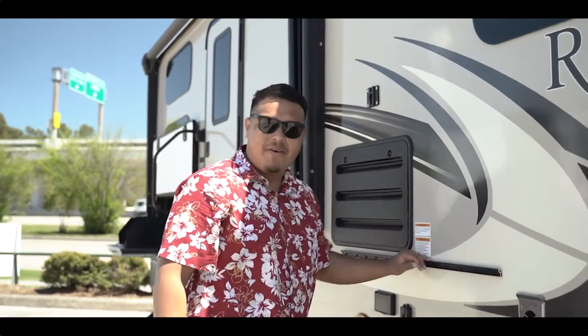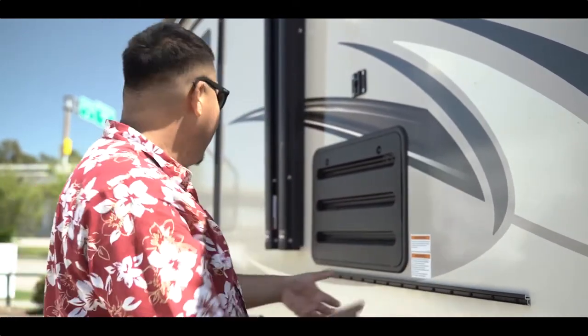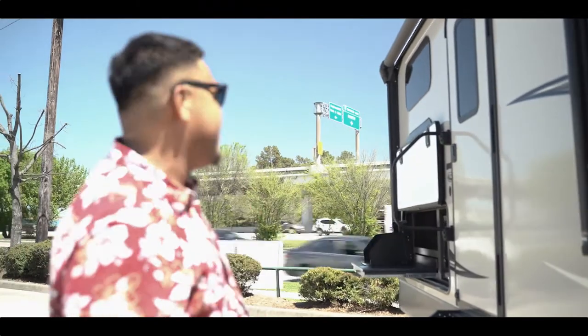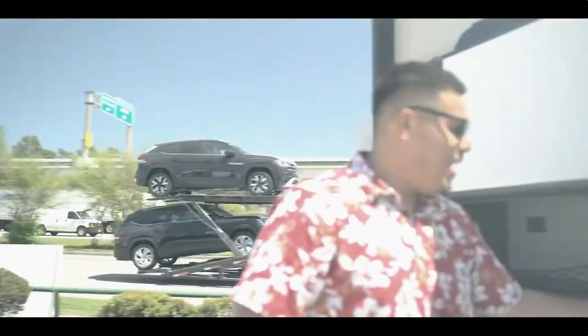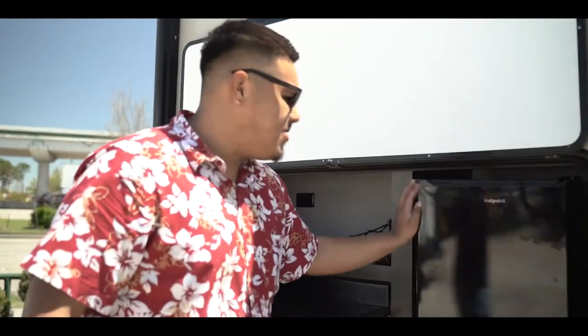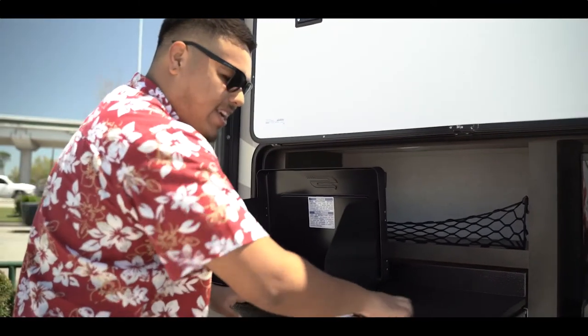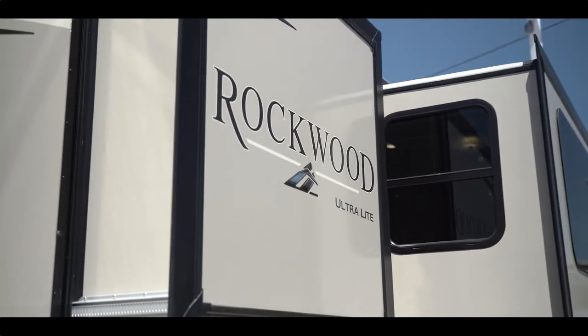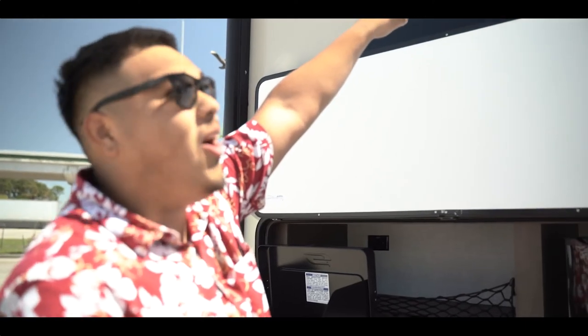Here you'll have a rail where you put your griddle, and it will also have an LP quick connect so you can cook on the griddle while someone else is working the two-burner stove. Let's take a look at the outside kitchen — you have a nice outdoor refrigerator, nice solid metal countertops, and a two-burner stove. And this Rockwood will come with two awnings with LED lights and outside speakers.